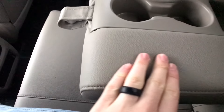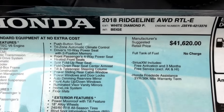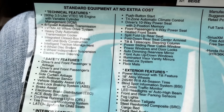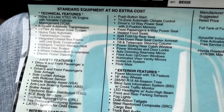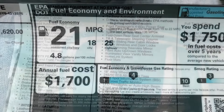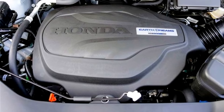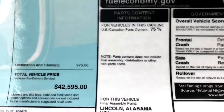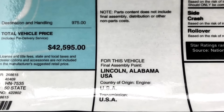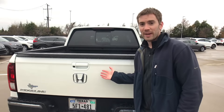Looking at the window sticker: this is the all-wheel drive RTL-E. It comes standard with a 3.5-liter V6 with 280 horsepower and 262 pound-feet of torque, a six-speed automatic transmission. Fuel economy for the AWD is 18 city and 25 highway — front-wheel drive models get one MPG better. This vehicle was assembled in Alabama. Total vehicle price: $42,595.